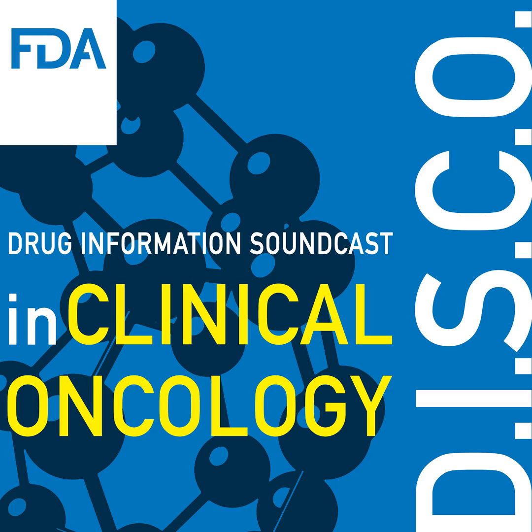who have received one to three prior systemic treatment regimens. Mirvetuximab soravtansine, GYNX, is a folate receptor alpha-directed antibody and microtubule inhibitor conjugate. Patients are selected for therapy based on an FDA-approved test. The FDA also approved the Ventana FOLR1-RXDX assay as a companion diagnostic device to select patients for the above indication.